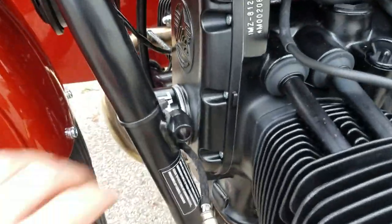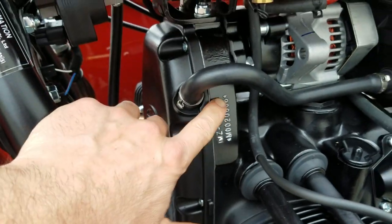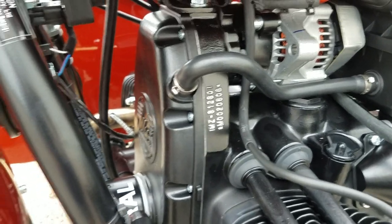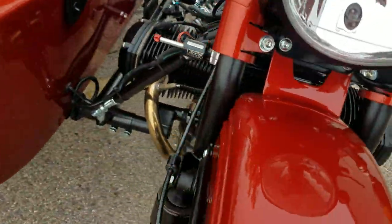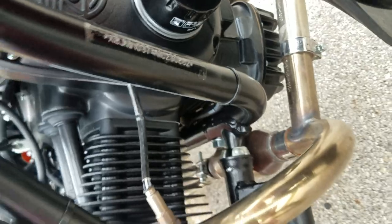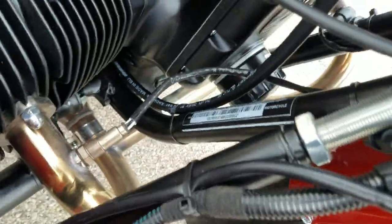Just so you know I'm not fooling you about this being a 2021 — we have the engine number here. It's easy to think it's a 2019 or 2020 because there's not a whole lot of difference, but this is a 2021 model. The VIN numbers are stamped on the frame over here on the right-hand side — you can see the VIN number which signifies 2021.